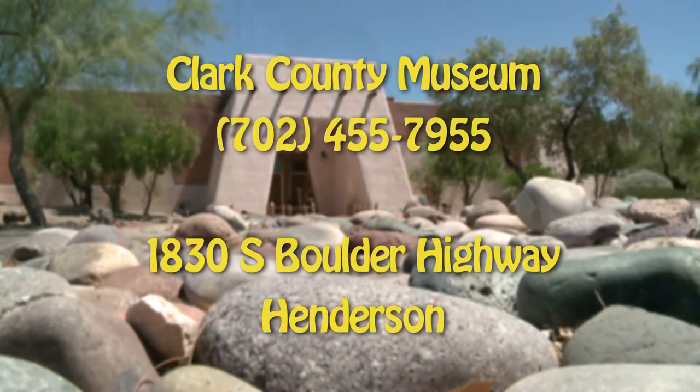Thank you for joining me today. If you want to come out and see the house yourself, you can join us at 1830 South Boulder Highway. We're open seven days a week, except for Christmas Day, New Year's Day, and Thanksgiving Day, and we're open from 9am to 4:30. Our admission is very reasonable at $1 for seniors and youth and $2 for adults. See you soon.